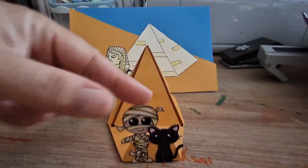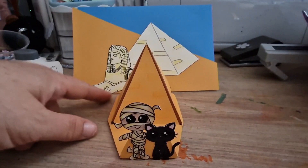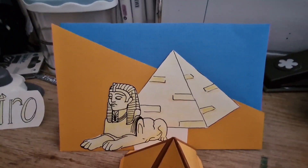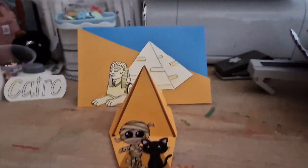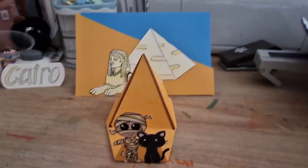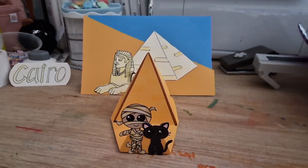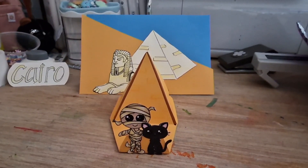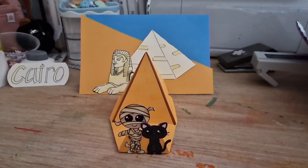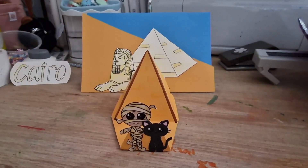I made a 3D pyramid and popped them on like a little flap at the front. Then I drew a picture of the Sphinx and another pyramid there. I've put yellow card and blue card as a backing. That is my little project for Monsters on Vacay — I quite like how it turned out, it's pretty cute. It's a bit of a weird make but it's fine!